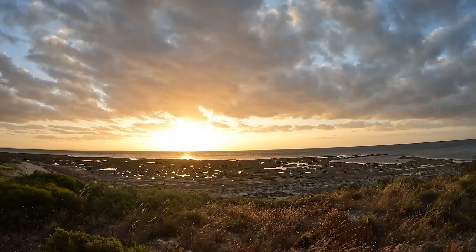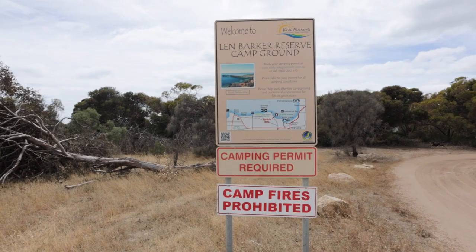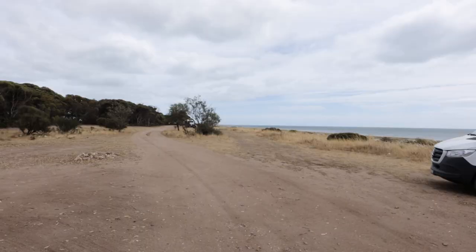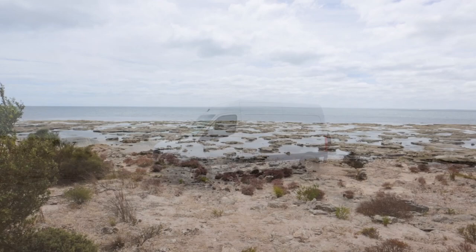Last time I visited York Peninsula I stayed at Len Barker Reserve. This campground is in between Burns Beach and Port Milicawe. It has no toilets here but it's a pretty big campsite and you've got views over the ocean. It's probably best if you're completely self-contained.